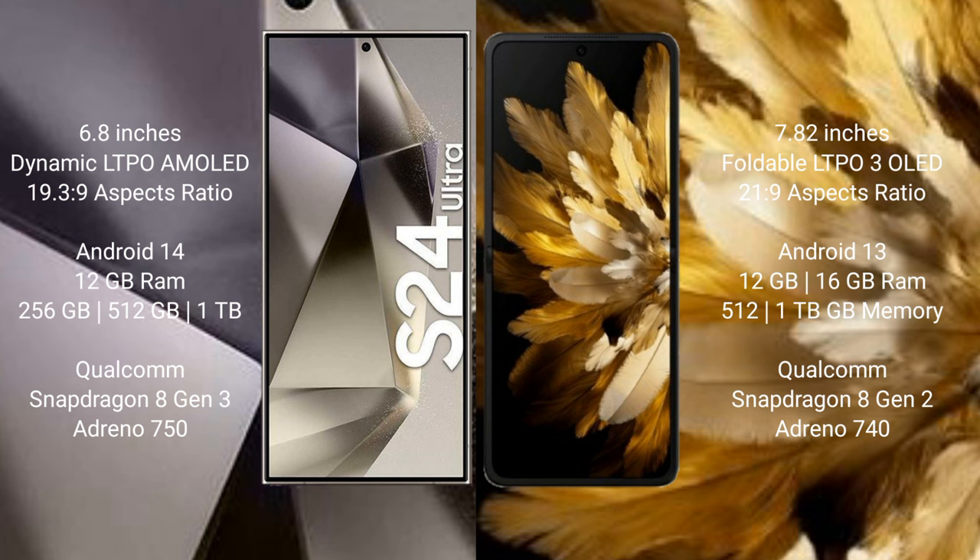Samsung Galaxy S24 Ultra comes with 12GB RAM and 256GB, 512GB, 1TB internal storage, with a Qualcomm Snapdragon 8 Gen 3 processor and GPU Adreno 750.